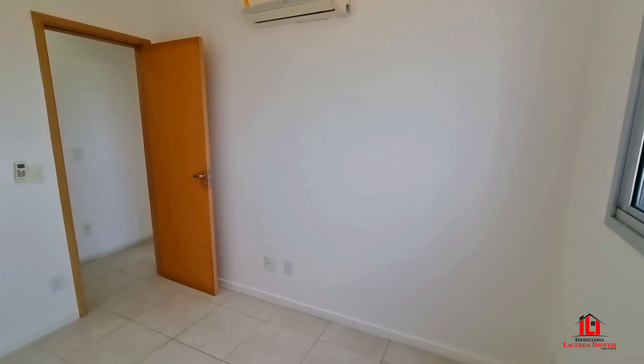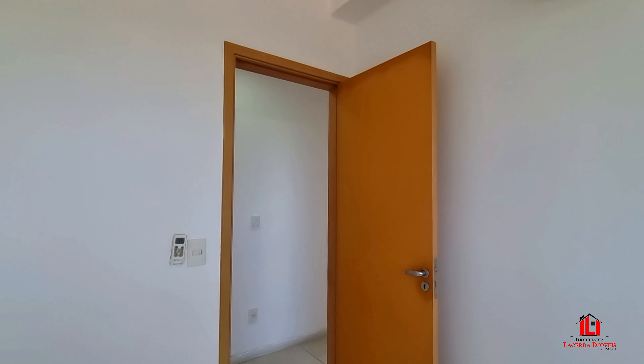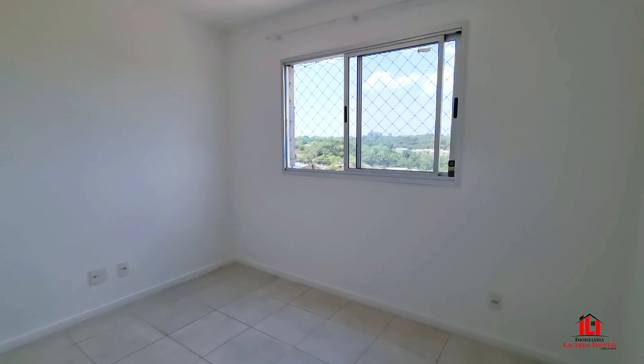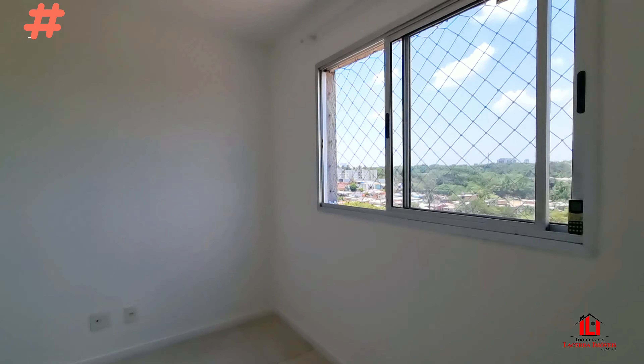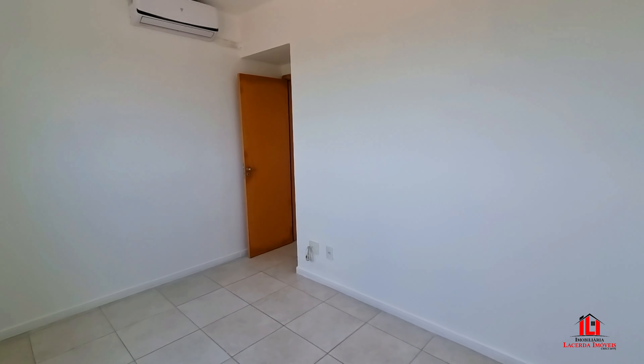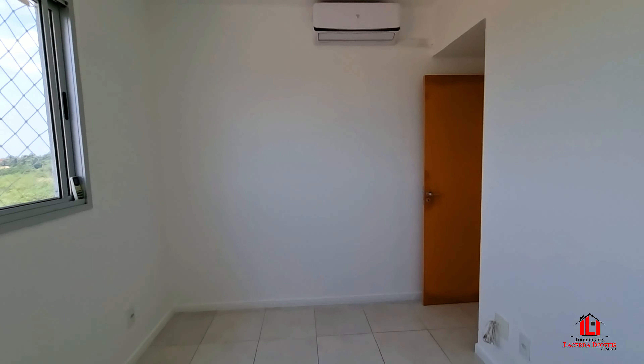Estamos no primeiro dormitório — apartamento ventilado, localização privilegiada. No segundo dormitório, nós temos também a climatização deste ambiente. Dormitório climatizado.